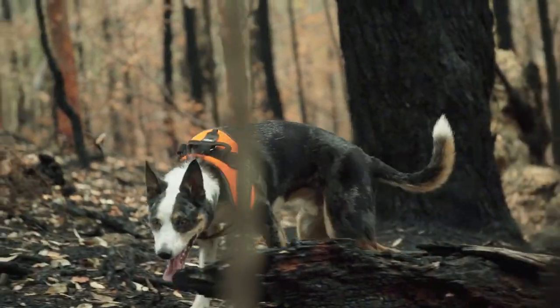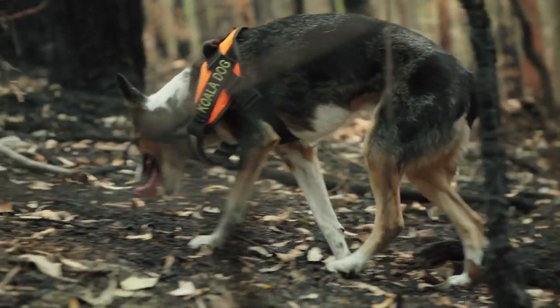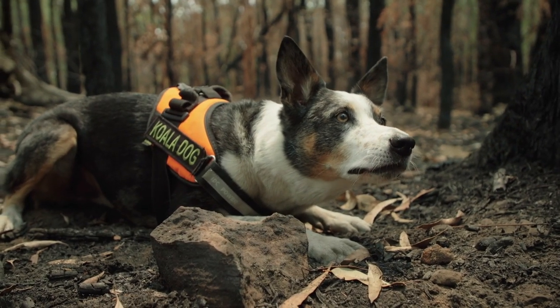The dog will help us find the scats. If we find fresh scat we can then start focusing on the canopy and doing an intense search and hopefully locate the koala as well. If we do a transect using people looking for scats it'll take three people an hour or so. A dog will do double that area in five minutes and find more scats, so they're incredibly useful out here.